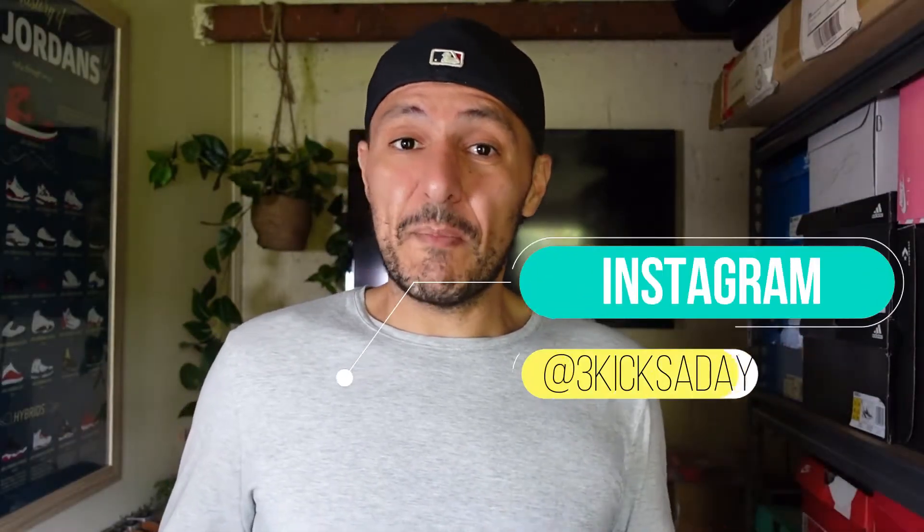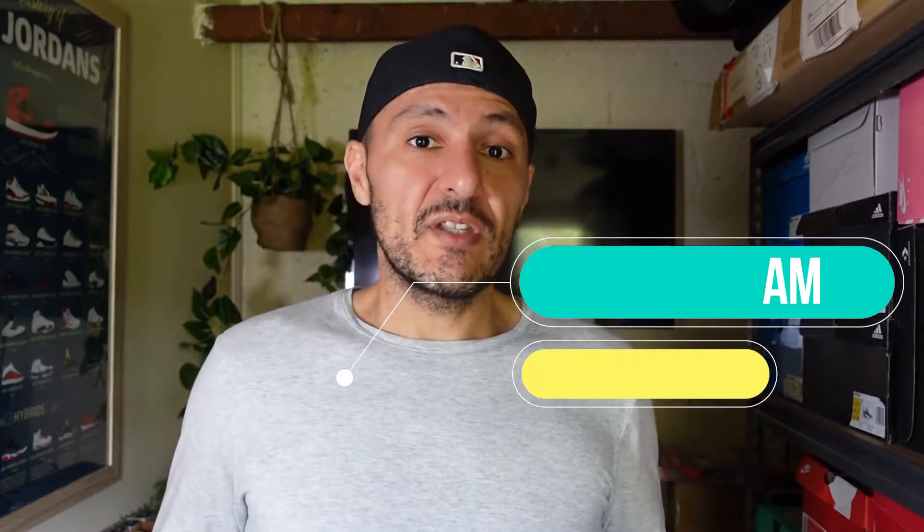Thank you everyone for clicking through to the video and listening to me talk about shoes — I could literally talk about shoes all day long. If you have any comments, please pop them in the comments below. I do like to try and get around to everyone that comments. Also, if you like the video, please hit like and subscribe. Thank you to everyone who has subscribed — it really means a lot. Also, please head over to Instagram and check out my page, 3kicksaday, where I'm usually posting content daily.